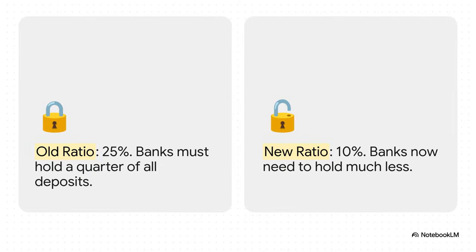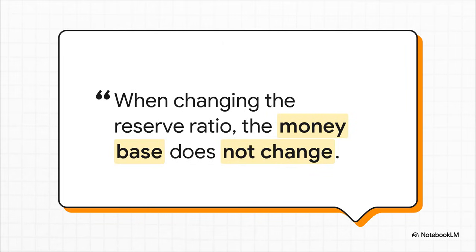Now listen closely, because this is the most important and maybe most counterintuitive part of this whole thing. Even though the rules just changed, the actual money base — that bedrock we talked about — has not changed. Not one bit. There is still only $400 in cash out there and still only $600 in bank reserves. That amount is fixed. If you get this one point, the rest all clicks into place.